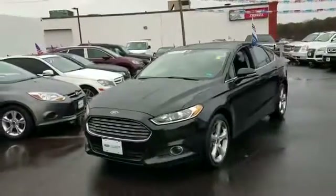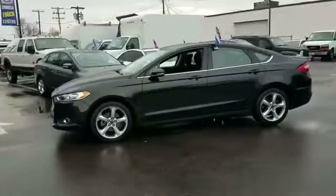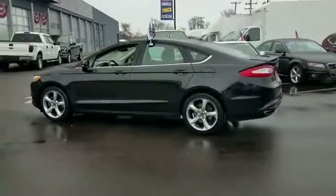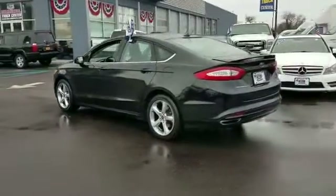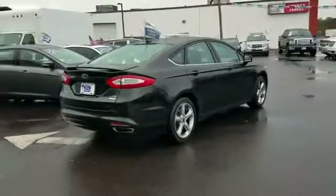2014 Ford Fusion. With less than 47,000 miles on the odometer, this sedan combines safety and comfort with style and performance. It strikes the perfect balance of fun and function while offering backup camera and side view mirrors with turn signals.